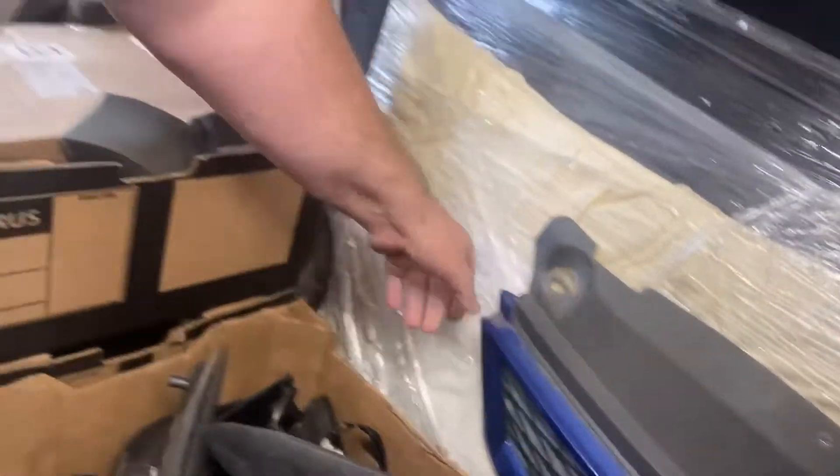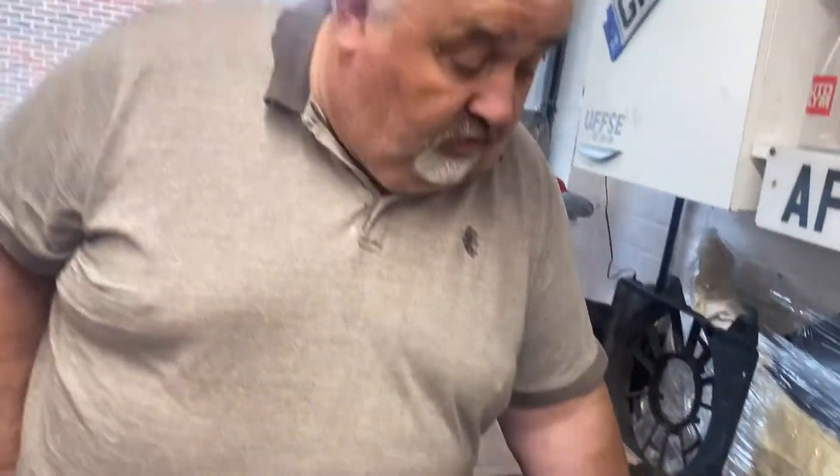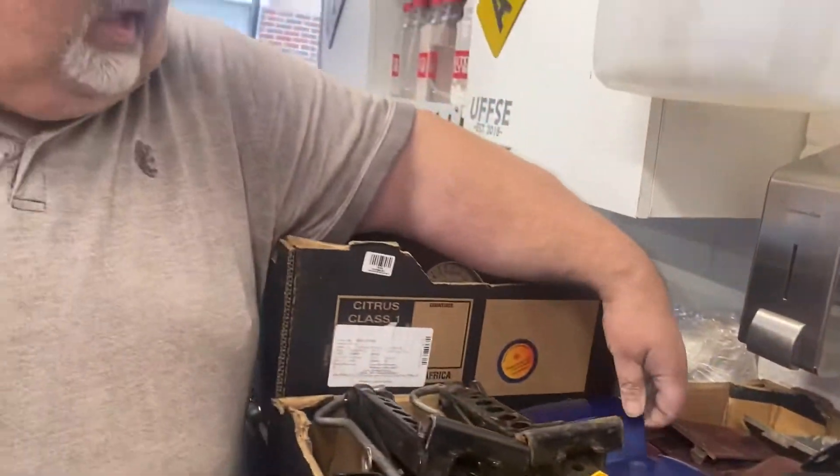I picked up a grill and some spare mirrors. The cappings are all in here — loads of cappings and jacking point covers. And a load more grills as well, so I've been a little bit busy.